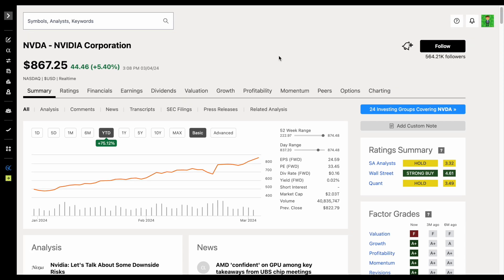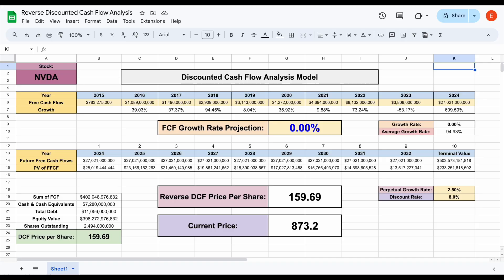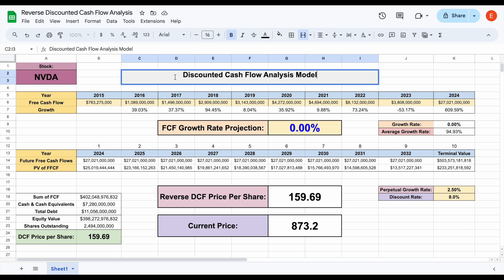How much growth is priced into this stock? Typically when we value a stock, we use what is known as a discounted cash flow analysis model. But when you want to know how much growth is priced into a stock, you use what is known as a reverse discounted cash flow model. Typically, one of the most popular ways to value a company is with a discounted cash flow analysis, which values a company based on how much free cash flow they're going to produce in the future. But with a reverse discounted cash flow analysis, we see how much growth is priced in based on the current trading price of the company.